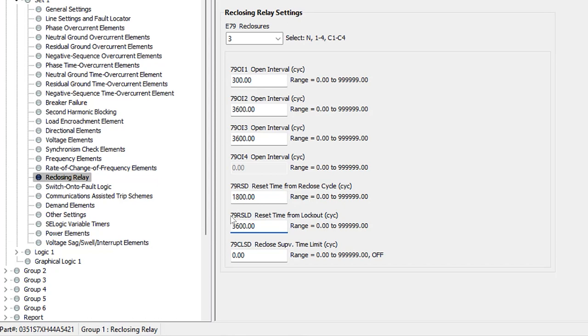Lastly, we have the reclose supervision time limit, 79CLSD. After an open interval times out, the relay checks if setting 79CLS is true. If you want additional checks before issuing a close, you program them into 79CLS, and this timer allows a set amount of time for that condition to become true. Setting this to zero — the typical default — means the relay checks 79CLS immediately after the open interval times out; if the condition is not true, the relay goes to lockout. We'll leave this at the default of zero cycles.